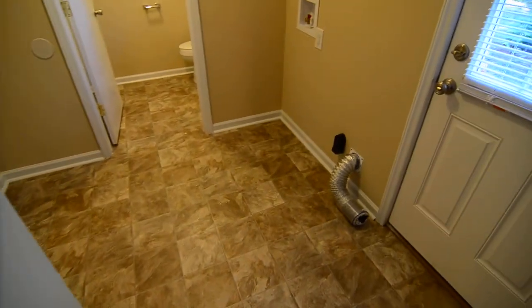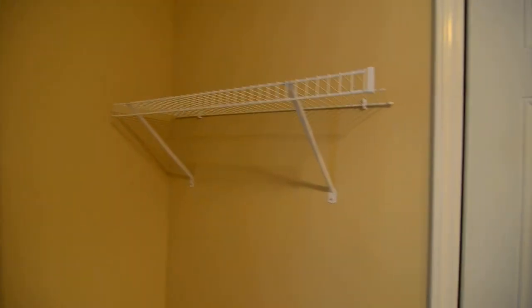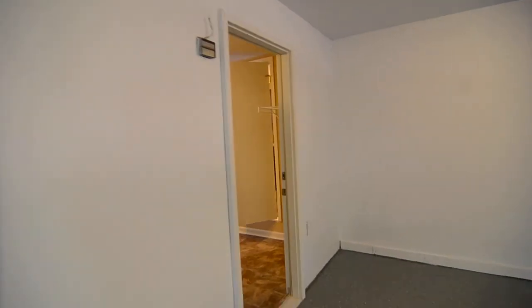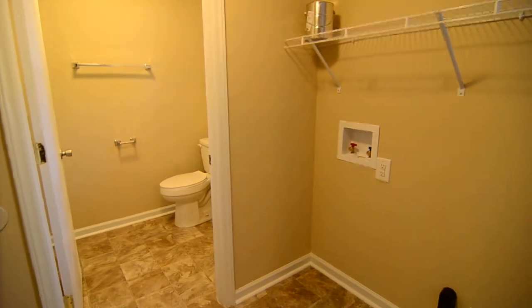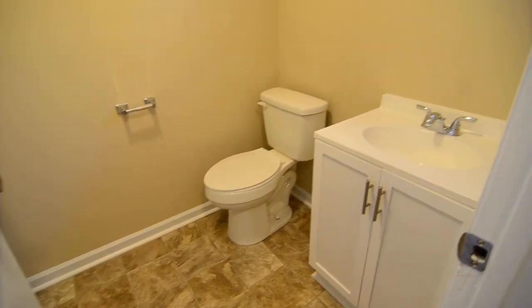Stepping down from the kitchen, you'll find a nice size laundry room with full size washer and dryer connections, a shelf above, and a back door leading to the backyard. There's extra shelving on the other side as well as a door leading to the two-car garage, which has an automatic opener and a nook with extra storage space and a separate door to the back.